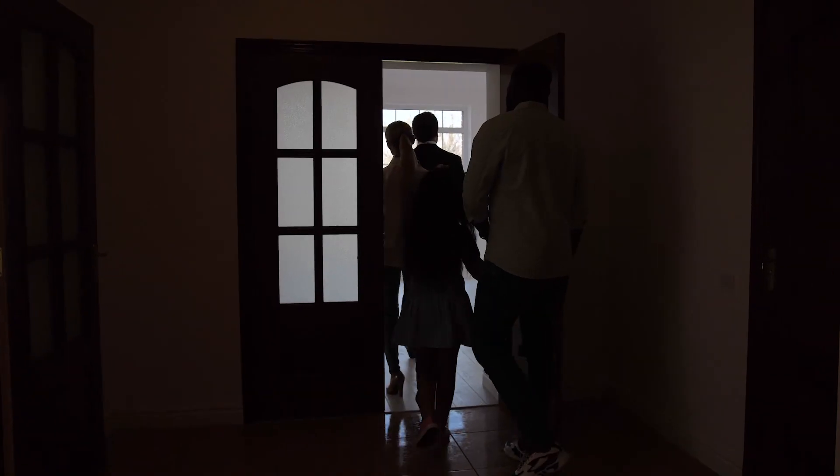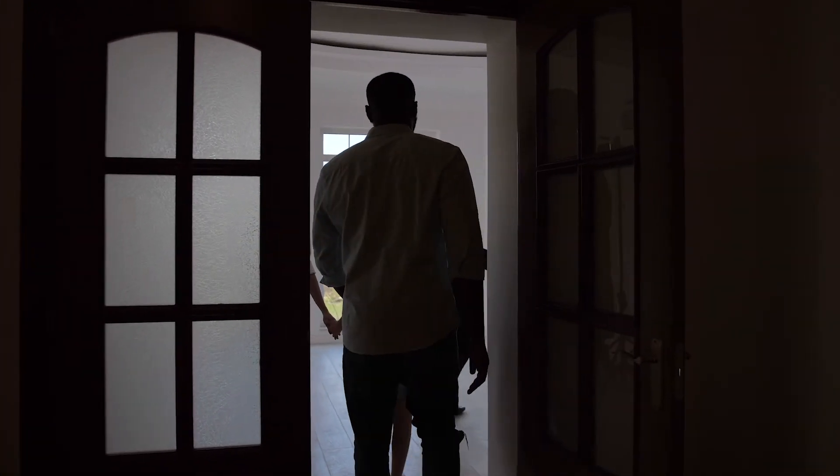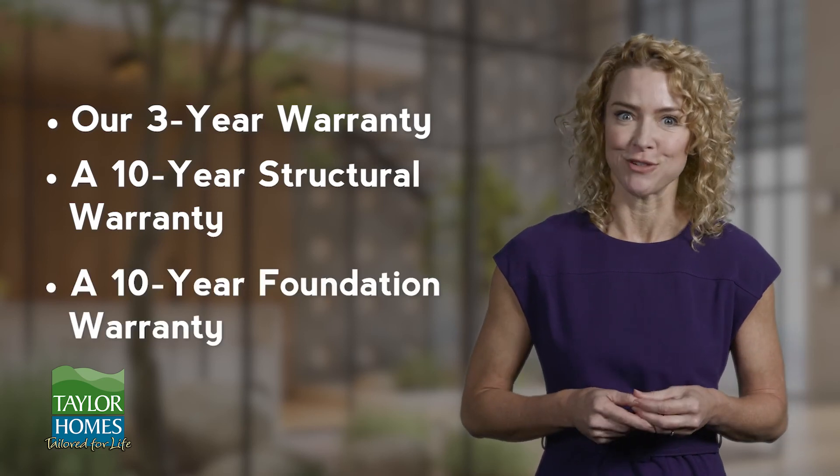Orientation: Your new home is now ready for your final orientation walkthrough. At this time, you will meet with your Taylor Homes construction representative and inspect the premises for your final approval. Warranties: Taylor Homes offers our 3-year warranty, a 10-year structural warranty, and a 10-year foundation warranty.